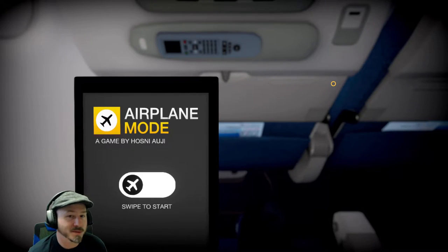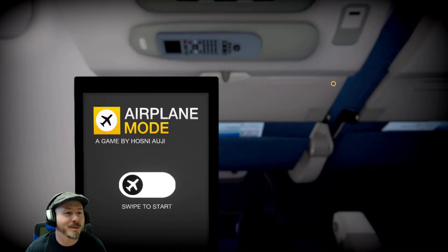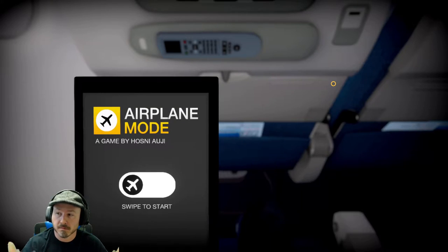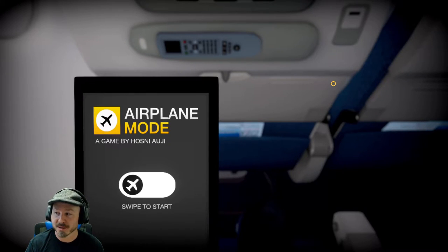Hey chums and welcome to another Let's Play with me RC here on Video Chums. Today we're going to be playing a bit of Airplane Mode. From what I know of this game, it's basically an airplane simulation — and by that I don't mean you're flying the aircraft, you're a passenger on it.